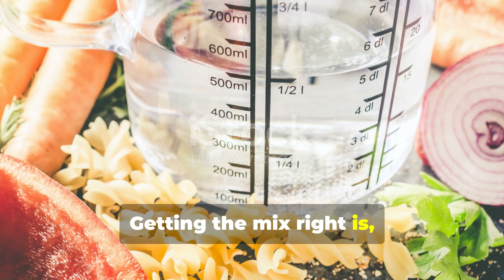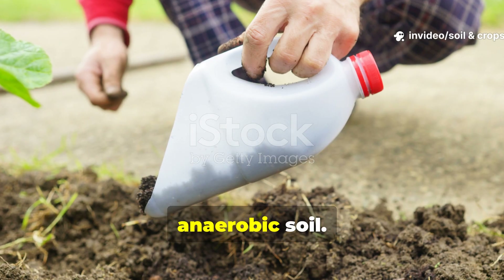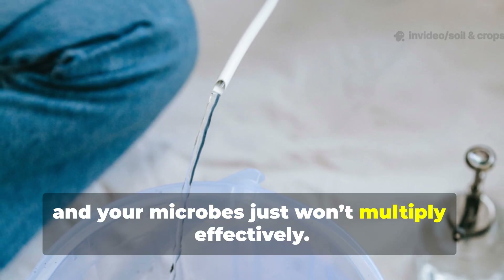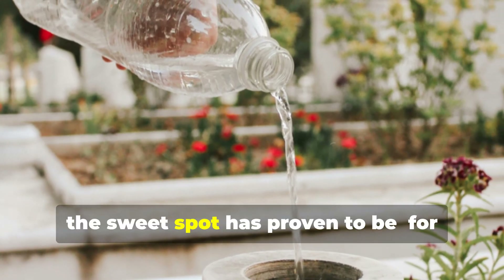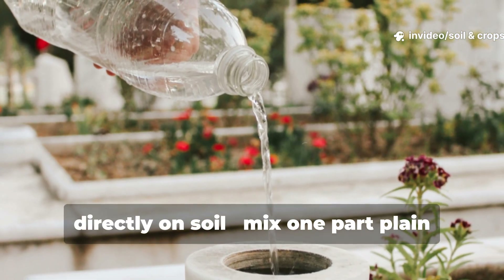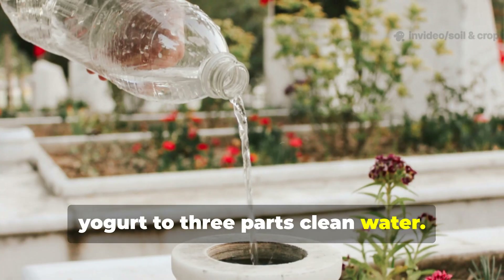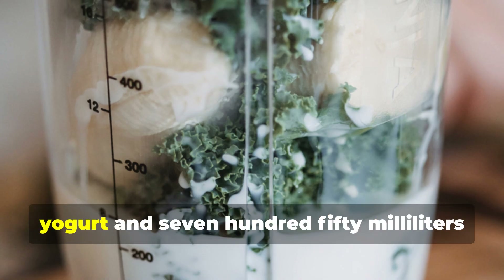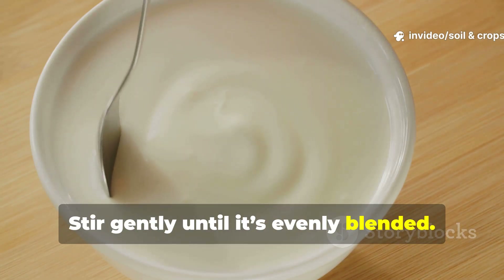Getting the mix right is pretty critical. Too strong and you risk creating sour, anaerobic soil. Too weak and your microbes just won't multiply effectively. Through trials here at Soil & Crop Central, the sweet spot for liquid application — the kind you'll pour directly on soil — is one part plain yogurt to three parts clean water. For example, for one liter of solution, use 250 milliliters of yogurt and 750 milliliters of water. Stir gently until it's evenly blended.